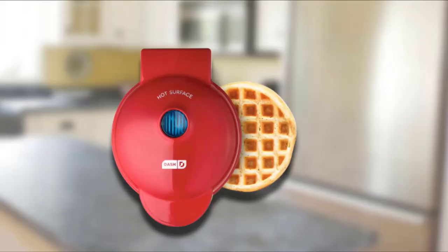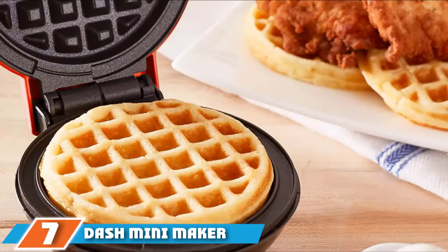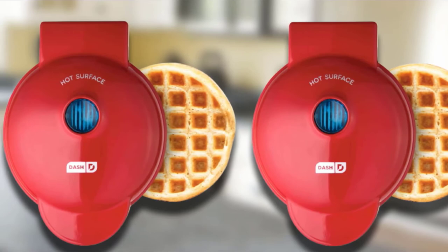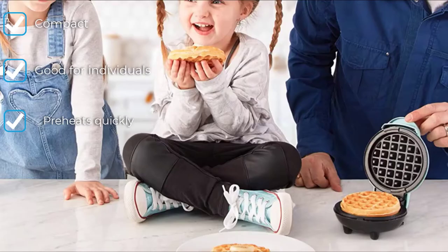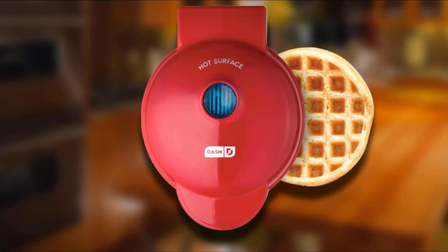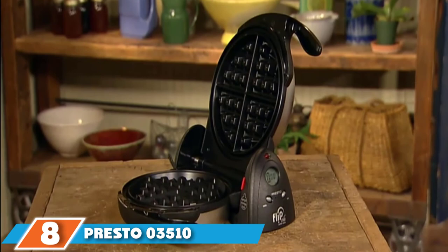Moving on to number 7, we have the Dash Mini Maker Waffle. It doesn't get more adorable than this — both the Dash Mini Maker Waffle machine and the baby cakes it turns out are super cute. We think it would be perfect for making yourself or a junior waffle lover a small treat. It preheats and bakes up quickly so you can easily churn out a short stack. For the price, you don't get any fancy features and there are no settings — just a blue light that goes off when the iron is preheated and again when waffles are done. You might want to give it another minute if you prefer your waffles extra crispy. It's available in seven colors.